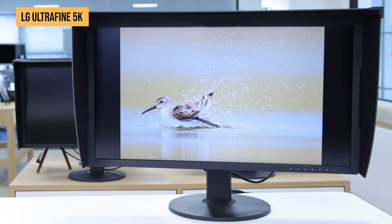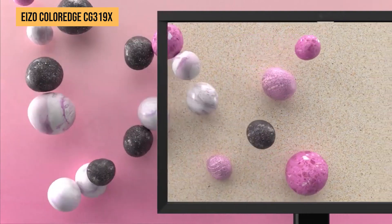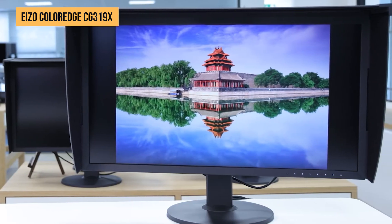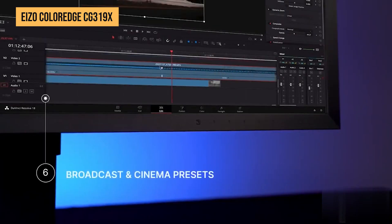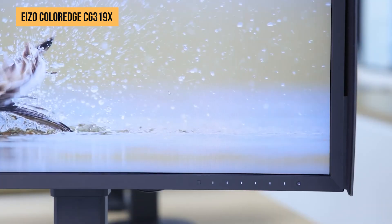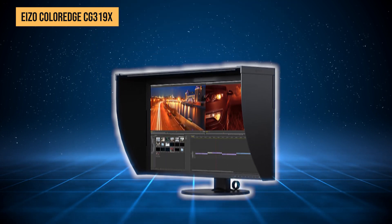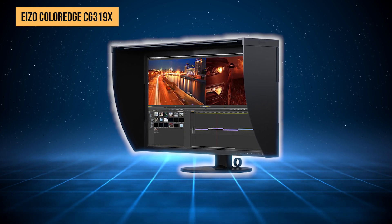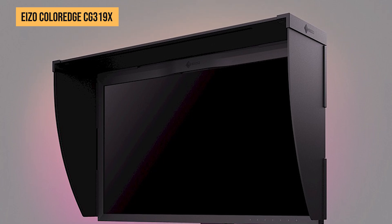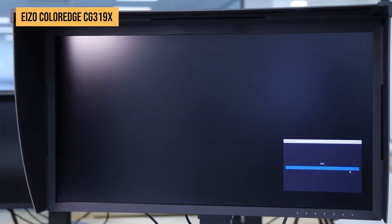If color accuracy is your top priority, then the EIZO ColorEdge CG319X is the monitor you need. This 31.1-inch display boasts a unique 4K-plus resolution of 4096x2160, which provides an incredibly sharp image while maintaining an aspect ratio perfect for video production and professional design work. One feature that sets this monitor apart is its built-in hardware calibration sensor — unlike other monitors that require an external calibration tool, the CG319X automatically calibrates itself at scheduled intervals, so you'll always have spot-on colors. This display covers 99% of the Adobe RGB spectrum and 98% of DCI-P3, ensuring incredible accuracy for color grading and high-end editing, and it also has HDR gamma support which enhances contrast and depth.